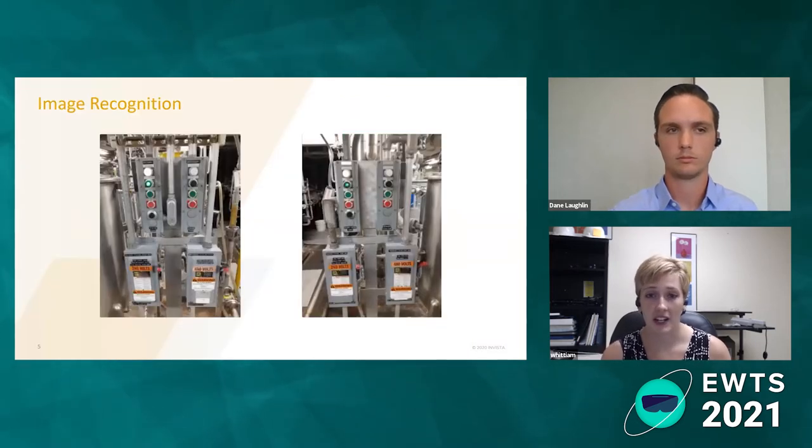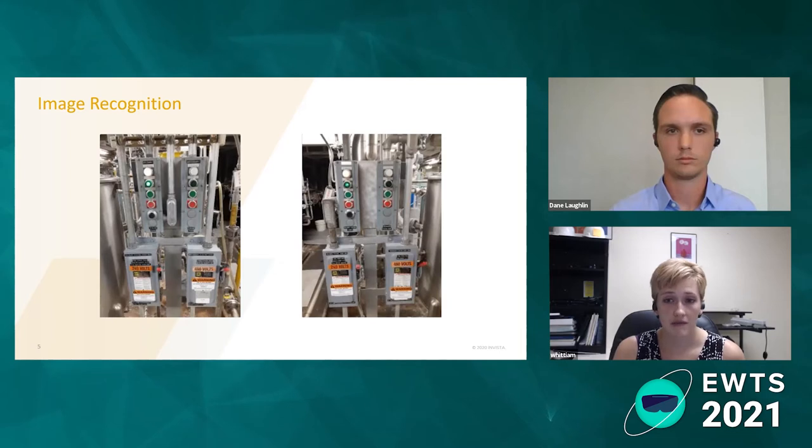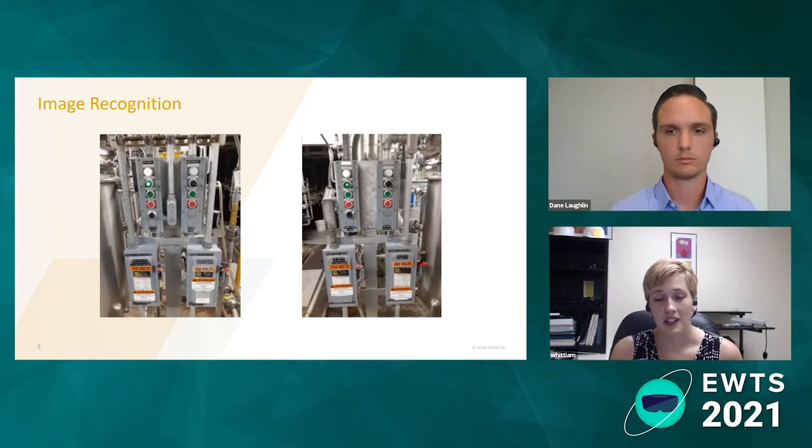When I say image recognition, here's an example of what I mean in a plant. A lot of plants have equipment that are bought in multiples and look very similar. These are some electrical disconnects with buttons that you would have to use to lock out a finish pump on our system. Looking at them with the naked eye, you can tell differences if you're looking closely, but if you're not paying a lot of attention, you could put the lock in the wrong place, press the wrong stop button, or shut down the wrong machine.